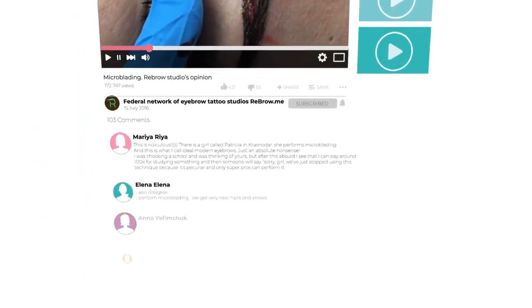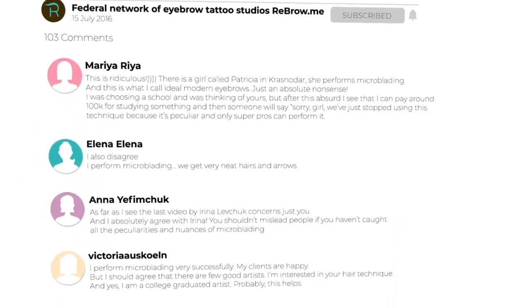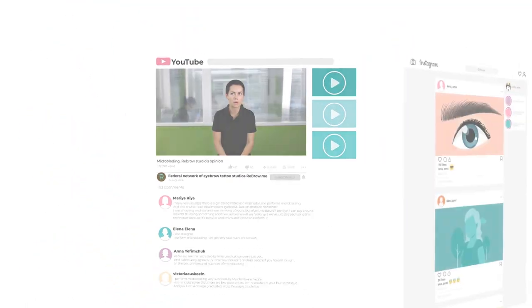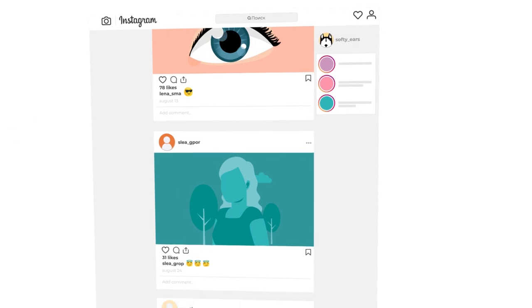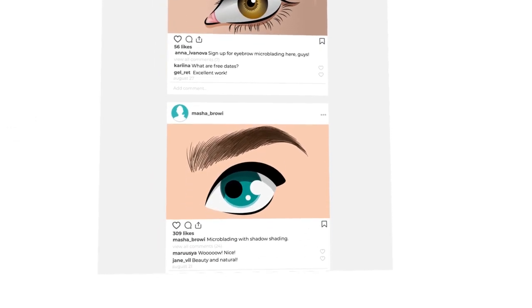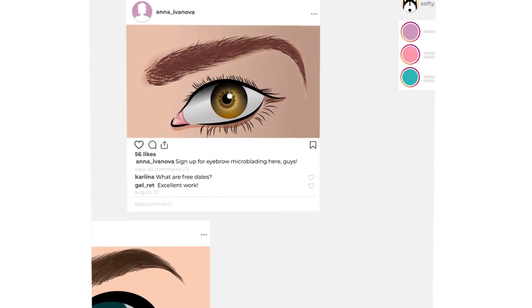But look at the comments below the video — why do they defend this procedure? There are three reasons. The first one is that microblading pictures look spectacular, and it helps to promote the business by misleading clients who are not aware of all the peculiarities.